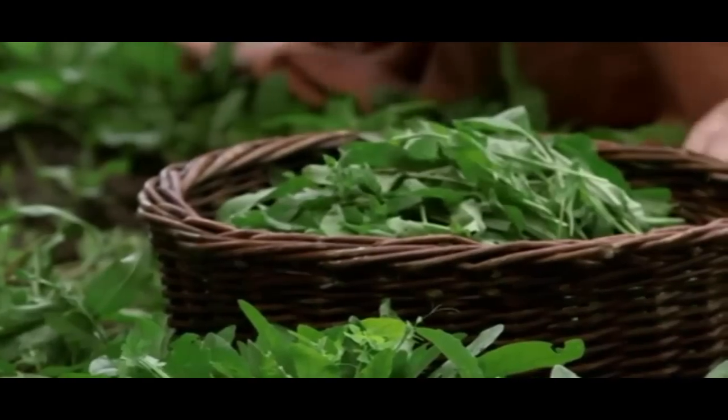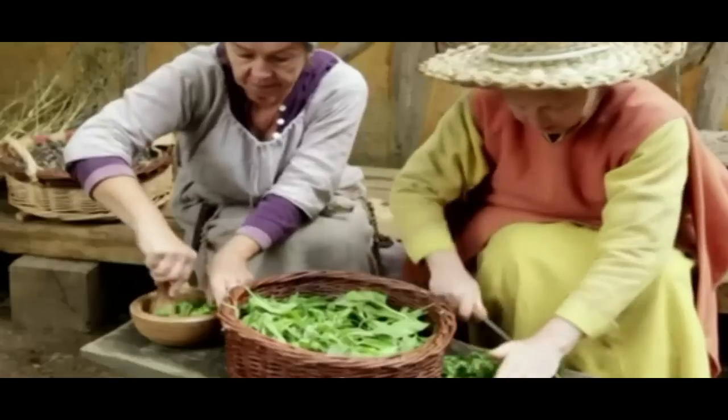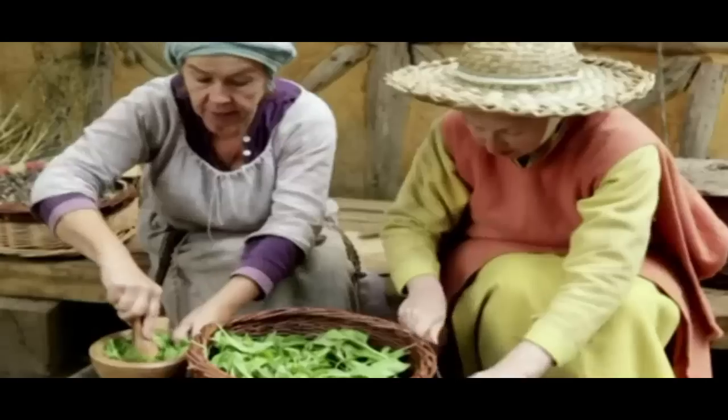The woad leaves don't last long in their fresh form, so they were specially prepared before they could be sold. It still looks just like green leaves. First, we have to grind these cut leaves and then make balls. This will open up the leaves a little bit and the first blue will come out.